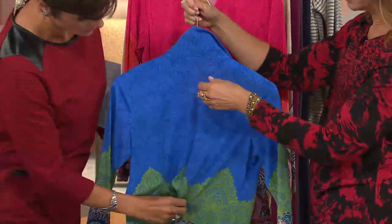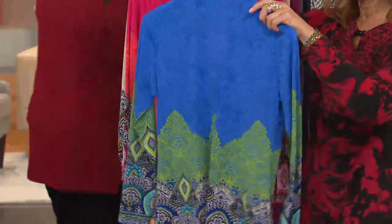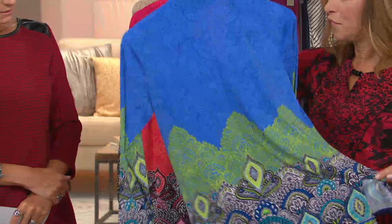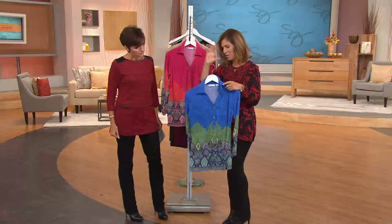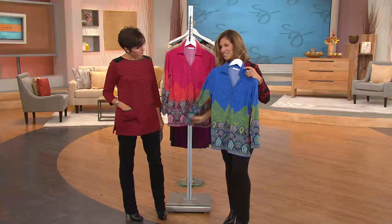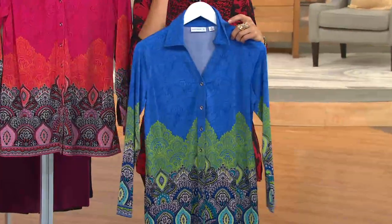And then also a stand collar. I love the fluidness of this — it's liquid knit. It kind of reminds me — I don't know if anyone out there remembers — we used to have shirts like this years and years ago. They were called knick-knick shirts.